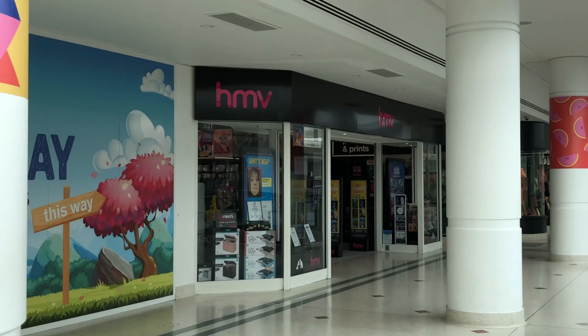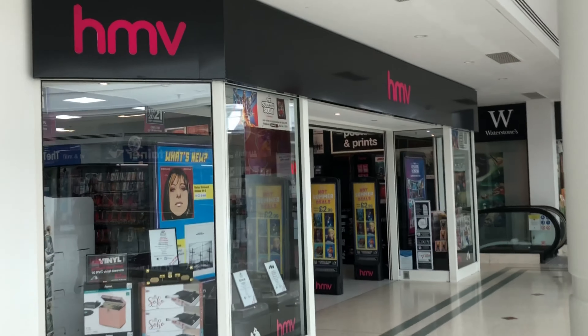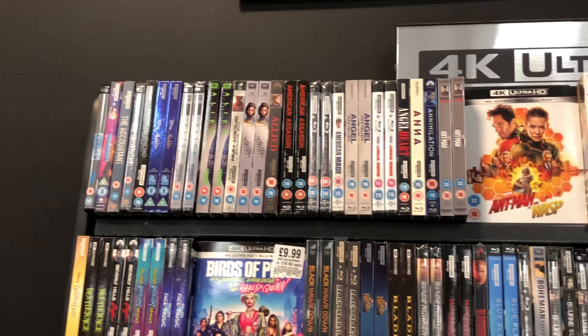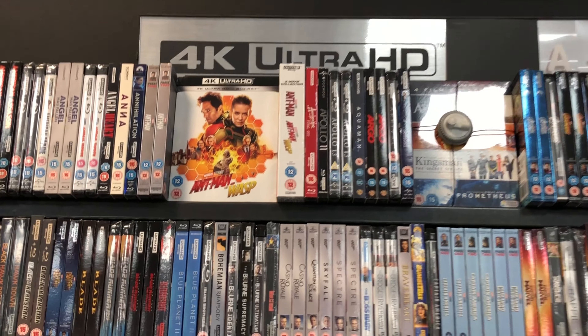So I'm now inside HMV. We'll have a look and see if they've got what we're after — unfortunately it's all sold out. Sorry mate, I tried.